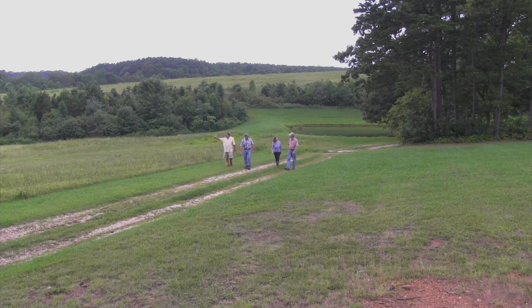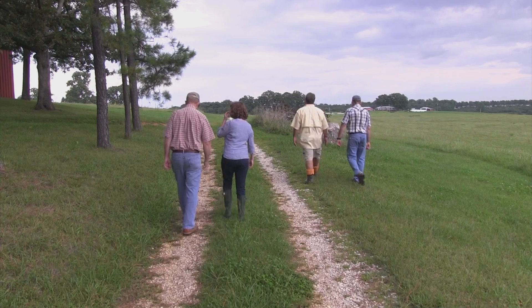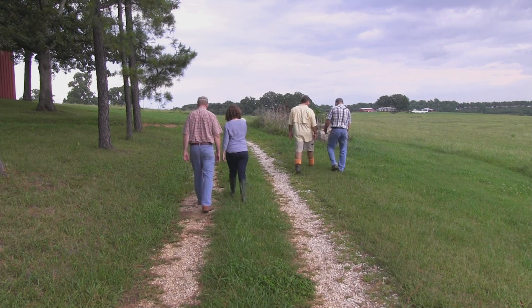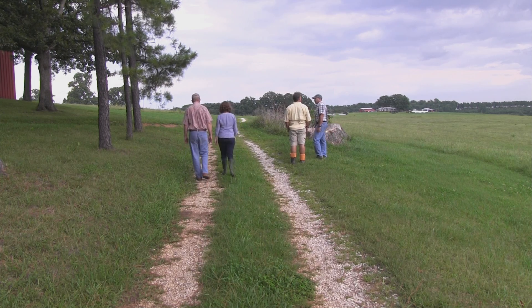The USDA's Natural Resources Conservation Service works with farmers and ranchers to help them protect the environment and keep their operations sustainable, both of which are happening here. This farm is really a watershed success story and a great example of how a nutrient bank can work.